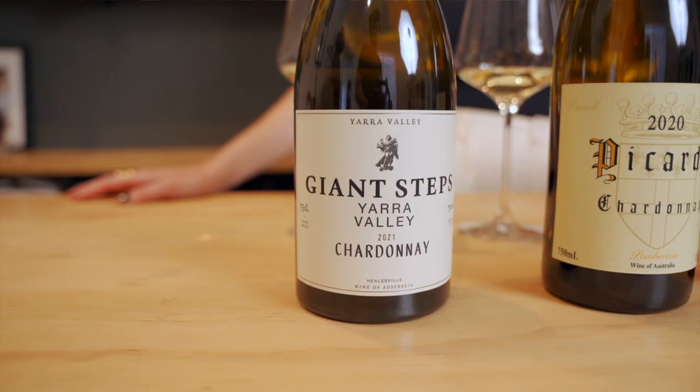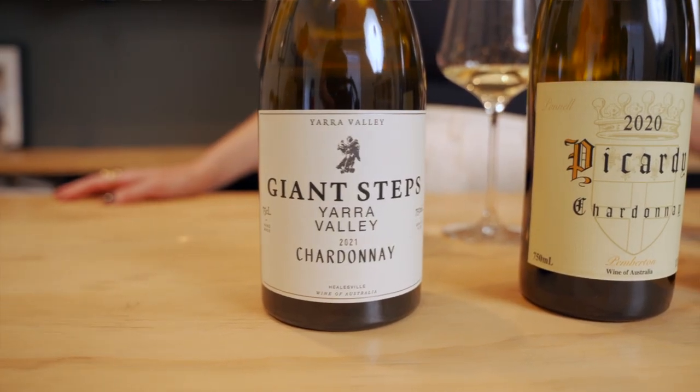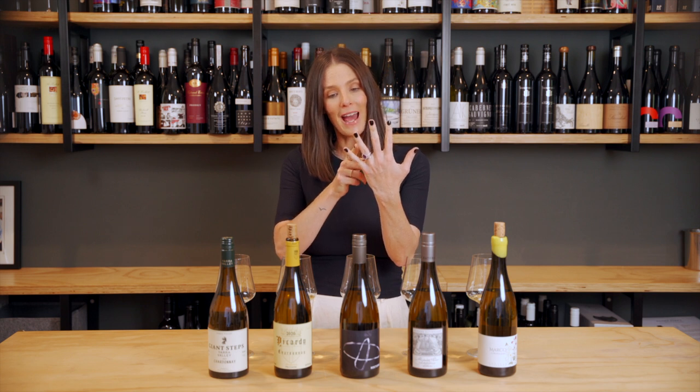In bottle number one we have the 2021 Giant Steps Yarra Valley Chardonnay. This is the blended vineyard Chardonnay, so of the five single vineyards this is Tarraford, Wombat Creek, Applejack, Primavera, and Sexton. Hand-picked, whole bunch pressed, as they all are. This one is in 500-litre French puncheons, wild yeast, full solids, and 10% malolactic fermentation.